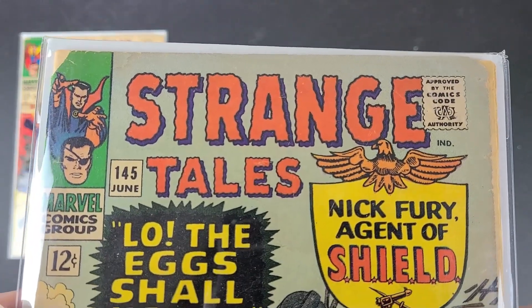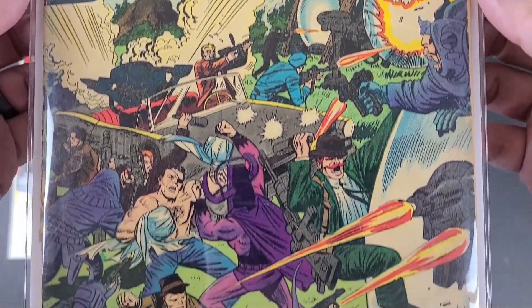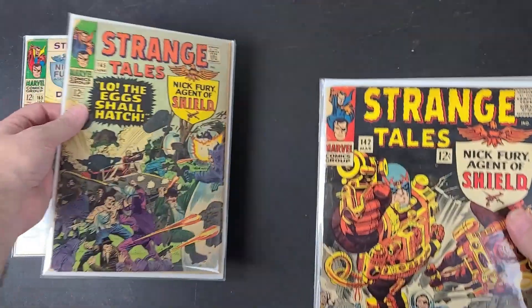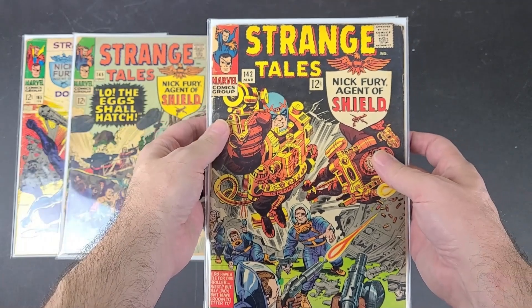This is number 145 from 1966 — 'Lo, the Eggs Shall Hatch.' Again it's a Nick Fury cover there, and that one's got a little chip up in the left corner there. And this one also.